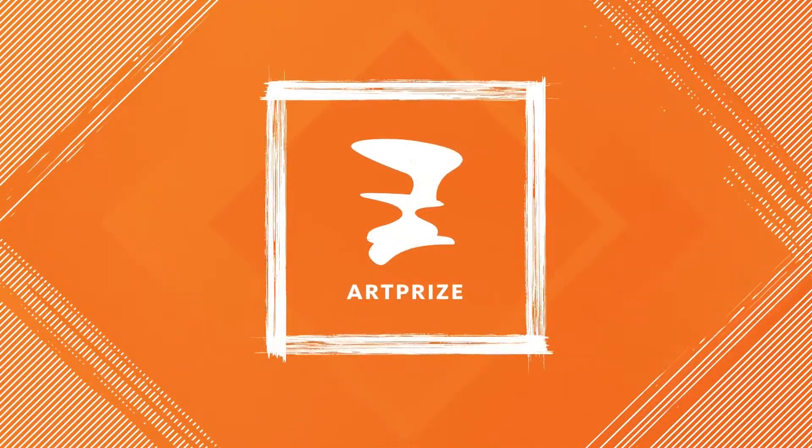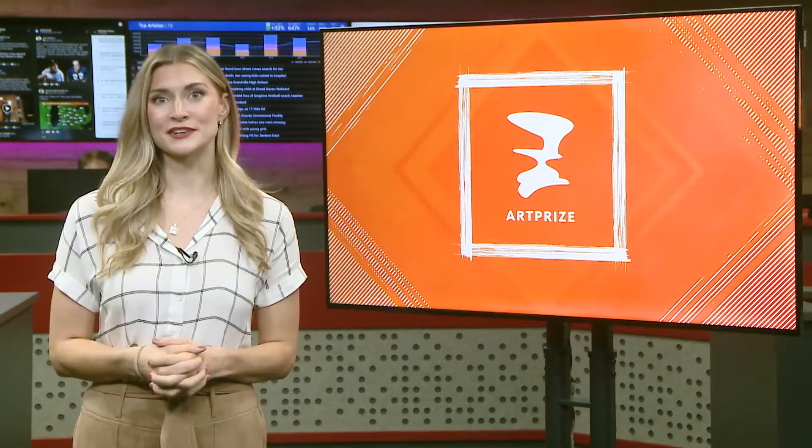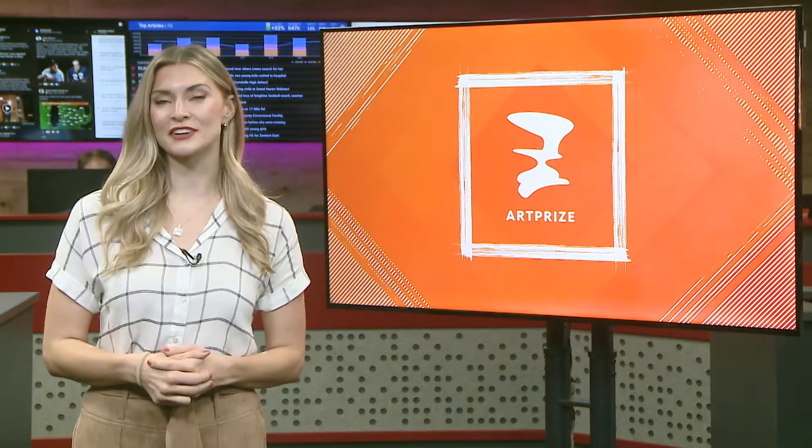Rebecca Humes has created beautiful, wearable art made from dictionaries. She's located at the Amway Grand, and so she's getting plenty of visitors for her entry. But she had an even bigger reason she wanted her art displayed there.